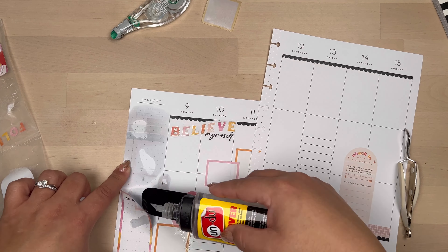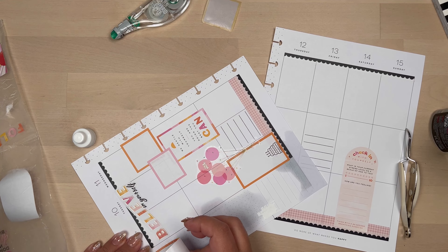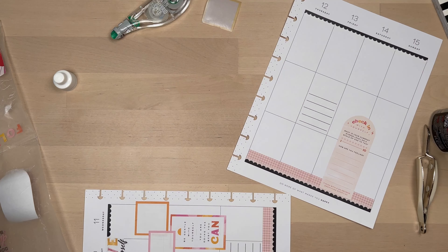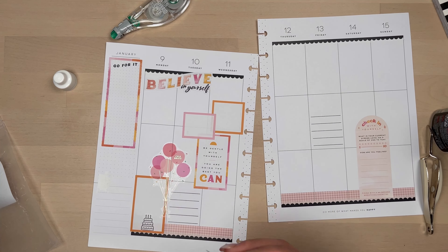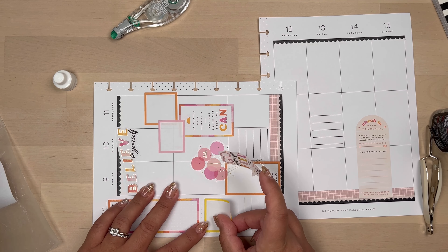I'm moving around my sidebar, and I think it's because I didn't want a quote next to a quote. So I'm going to put that long box on the top part, and I'm going to move the boxes around and the quote to the bottom.